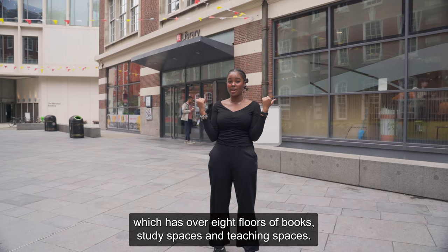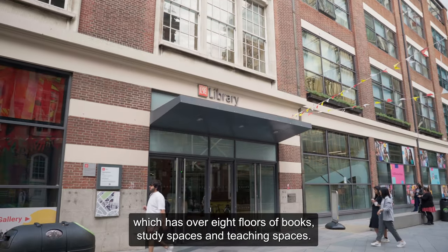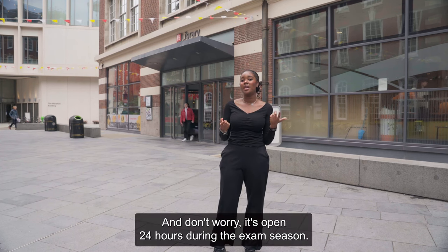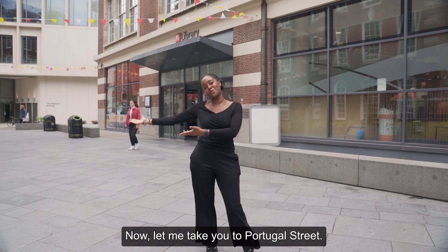So behind me is the LSE Library. It has over eight floors of books, study spaces, and teaching spaces. And don't worry — it's open 24 hours during exam season. Now let me take you to Portugal Street.